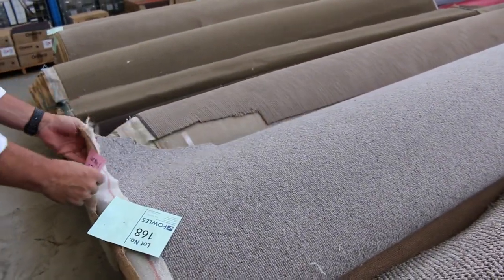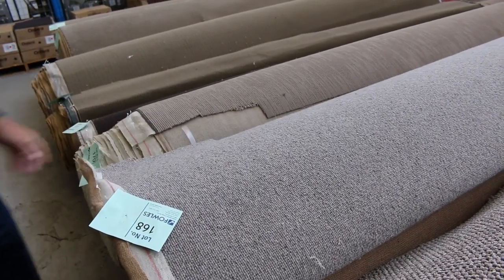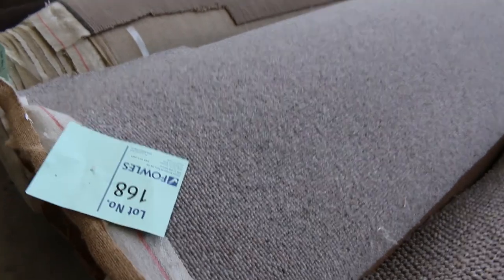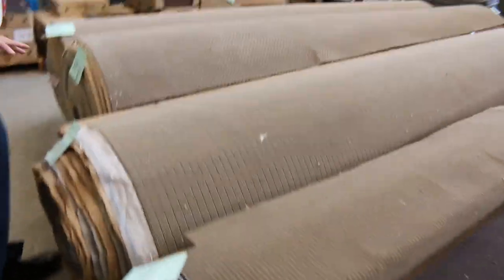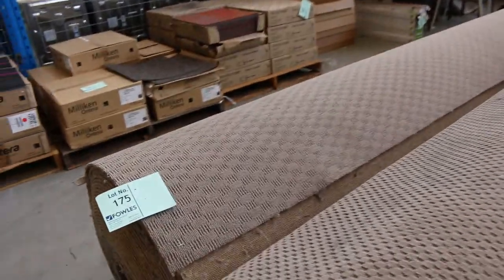We've got some nice wool loop pile and plenty of nice textured loops in good colours. Another nice wool one — lot number 168. That carpet is 100% wool, normally retails around about $180 a meter, and we'll start that at $30 a meter — though I'd be thinking it'll probably sell for around $50 or $60. Then into these sort of taupey brown tonings, also starting at around $30 a broadloom meter.